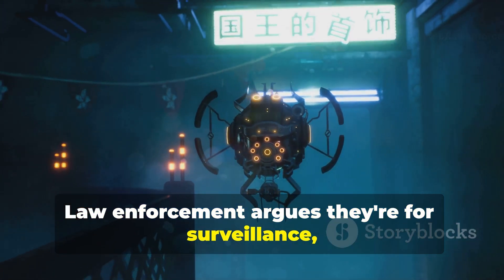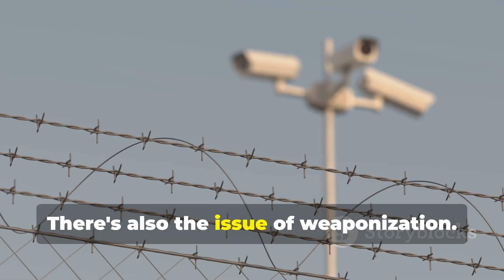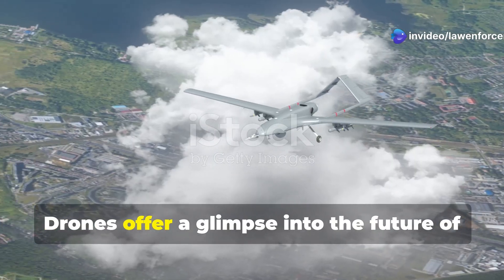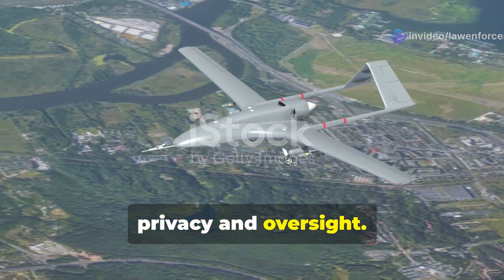Law enforcement argues they're for surveillance, but concerns about mission creep persist. There's also the issue of weaponization — while most are unarmed, future drones could carry weapons. Drones offer a glimpse into the future of law enforcement but raise questions about privacy and oversight.